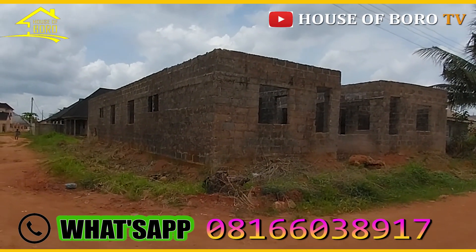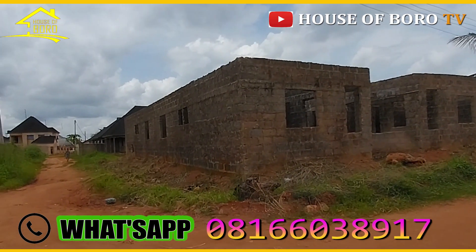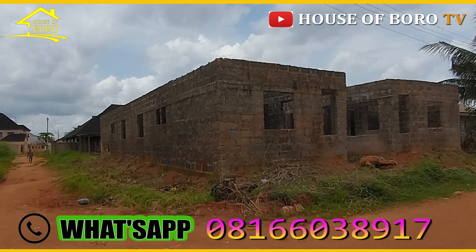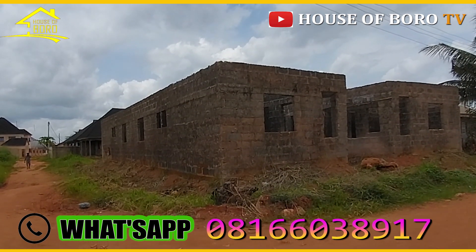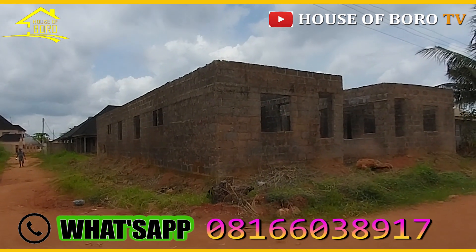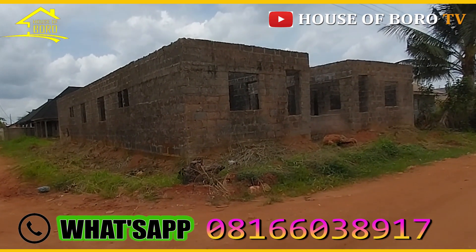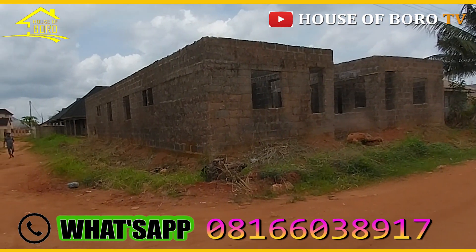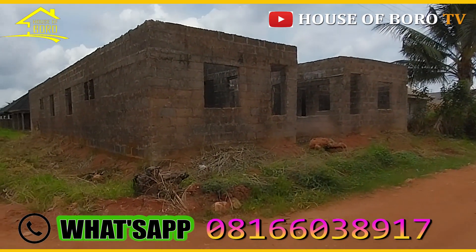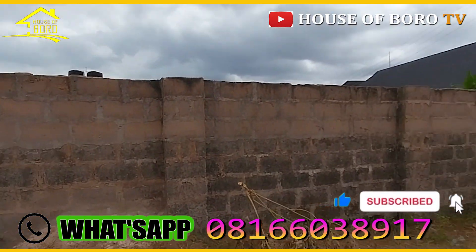Here's a property on a 50 by 100 plot on Sapley Road, Ogege. If you're familiar with the bypass, it's on your right hand side. From the third road to this very spot took us four minutes drive — exactly four minutes. So this is the environment.